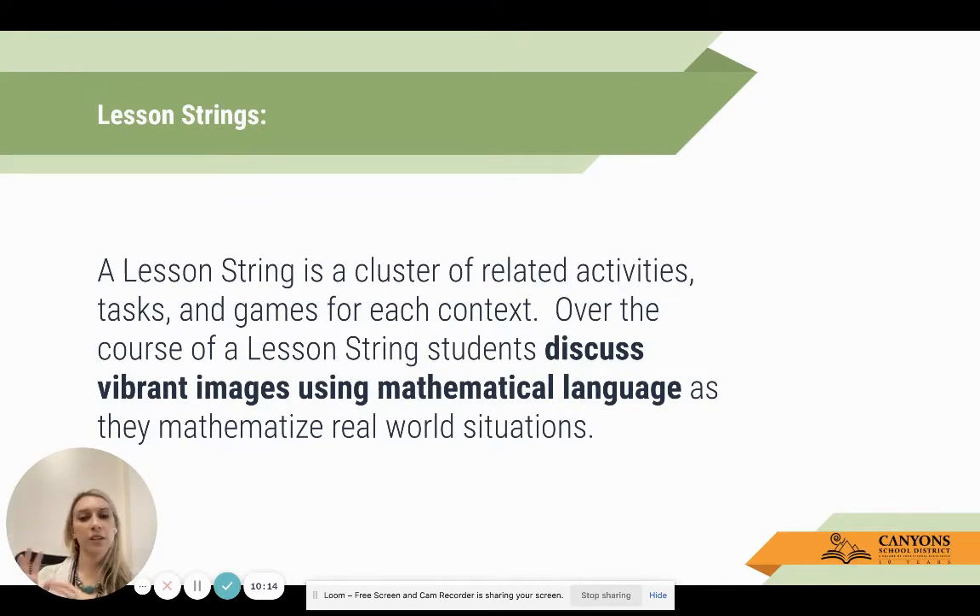A lesson string is a cluster of related activities, tasks, and games for each context. Over the course of a lesson string, students will discuss vibrant images using mathematical language as they mathematize real world situations. For example, in the addition and subtraction kit one of the first clusters is about doubles. Within that doubling scope and sequence, all of the activities, tasks, and games have to do with doubles.